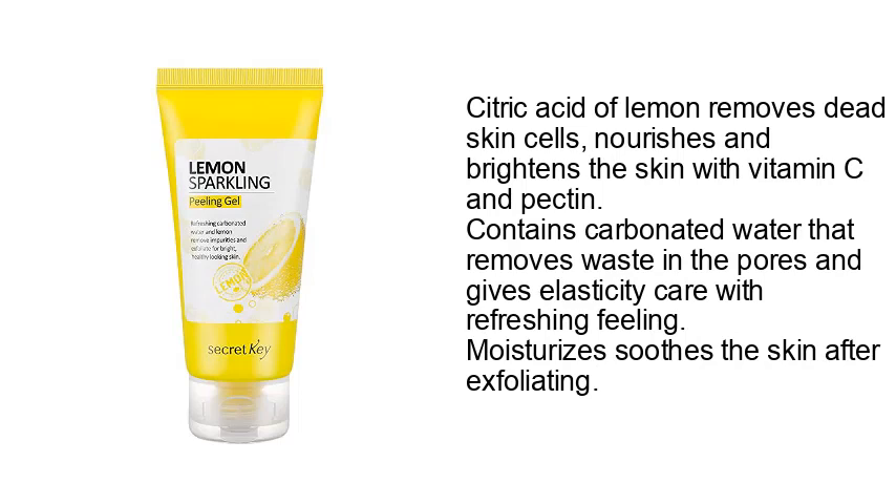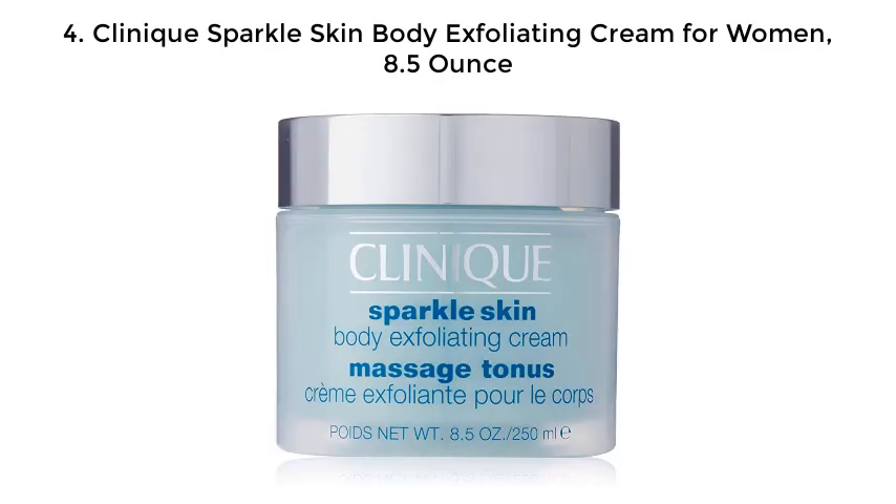Citric acid of lemon removes dead skin cells and nourishes and brightens the skin with vitamin C and pectin. Contains carbonated water that removes waste in the pores and gives elasticity care with a refreshing feeling. Moisturizes and soothes the skin after exfoliating.